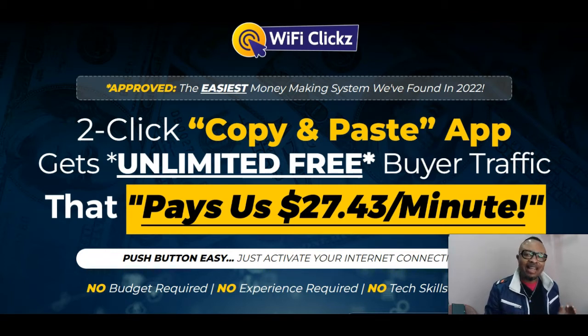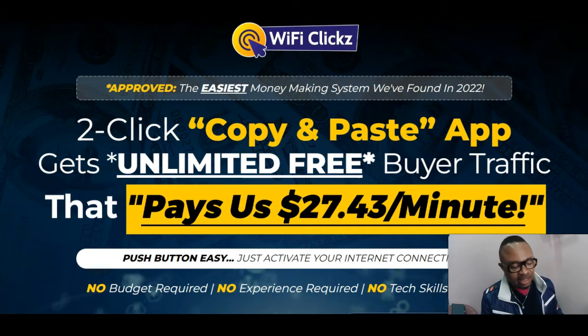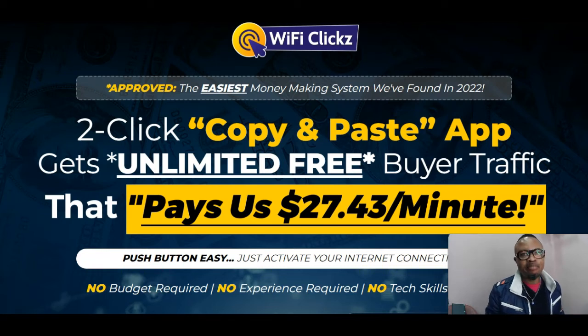Wi-Fi Clicks is a two-click copy and paste application that gets unlimited free buyer traffic, that pays the creator and his beta testers $27.43 per minute. It is a push button — just activate your internet connection, no budget required, no experience needed, and no technical skill required. It's a crazy instrument that will help you drive amazing traffic, with 200 different traffic sources built in, which will drive the traffic you need for your offers, your affiliate links, or anything you have online.